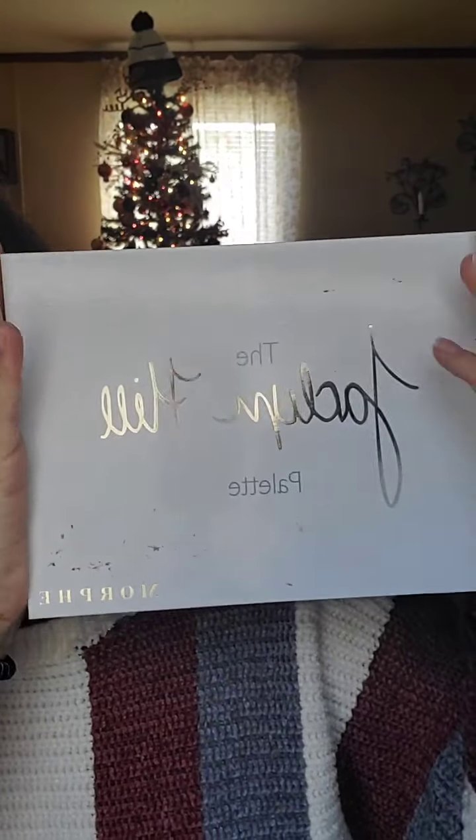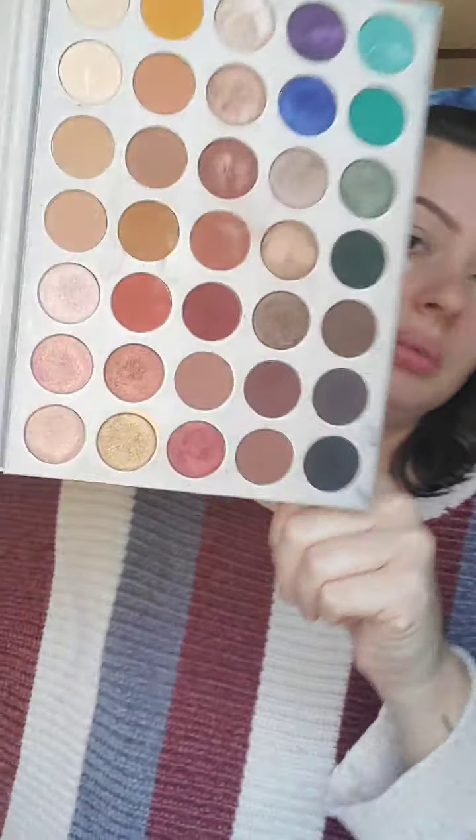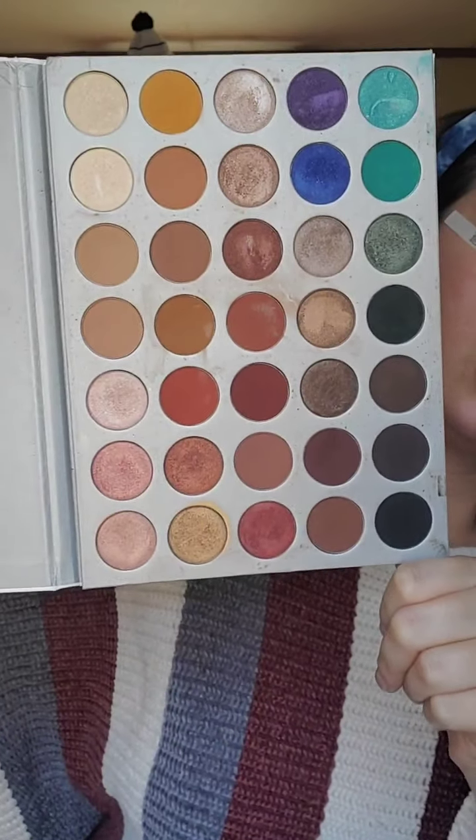I just want to use the Jaclyn Hill palette today — why not? This is the older one and it's always a goodie. It's Morphe — lots of colors to choose from. I'm just going to go straight in. Cash, will you please get me a paper towel? My cat is walking around behind my camera — if you knock it over, we're gonna fight. Thank you.